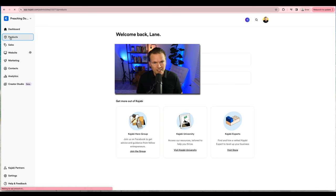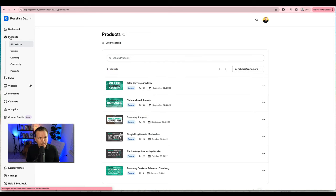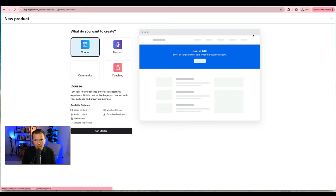The first thing we're going to look at is products. When you click on new product, it gives you four choices: you can build a course, set up a podcast, build a community — think of that like a membership site — and build a coaching product. Between these four there are all kinds of ways to dig in, and this is what you use to build out your products.